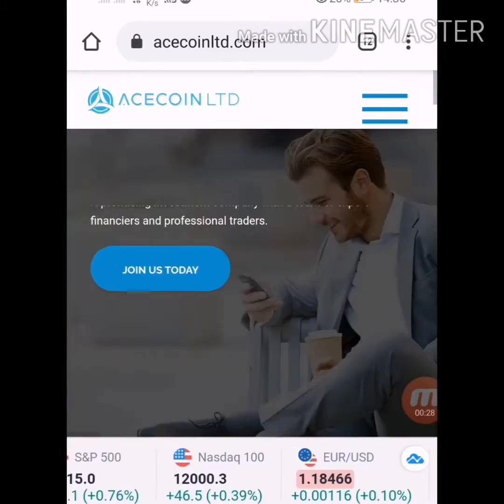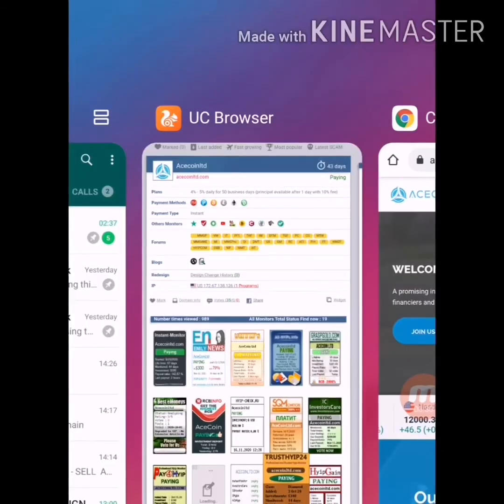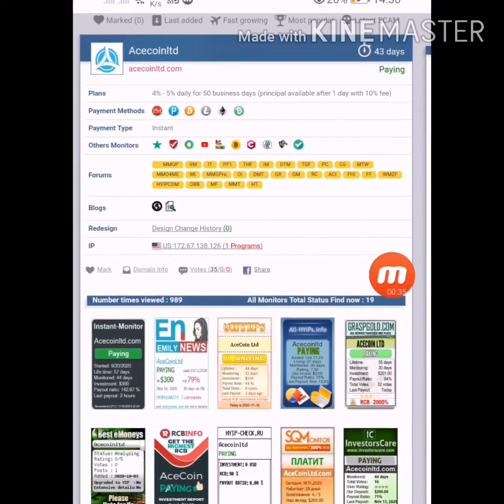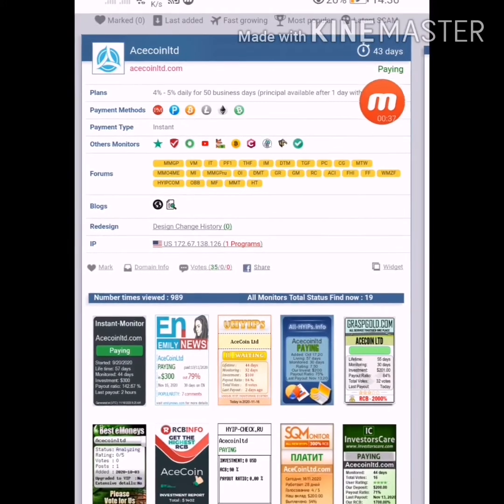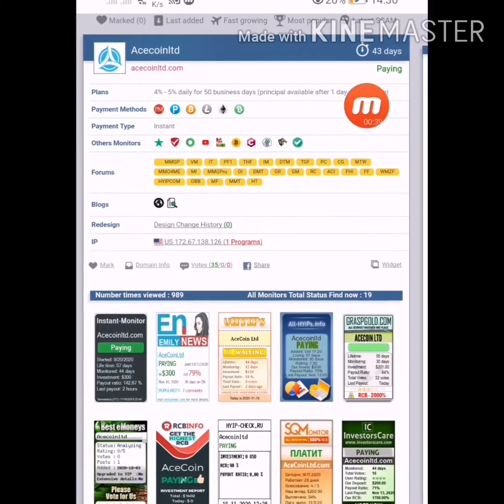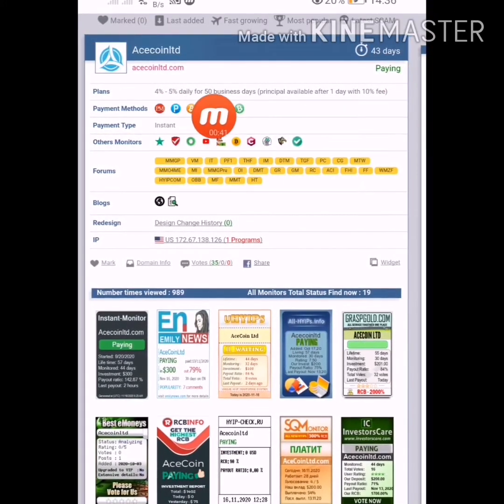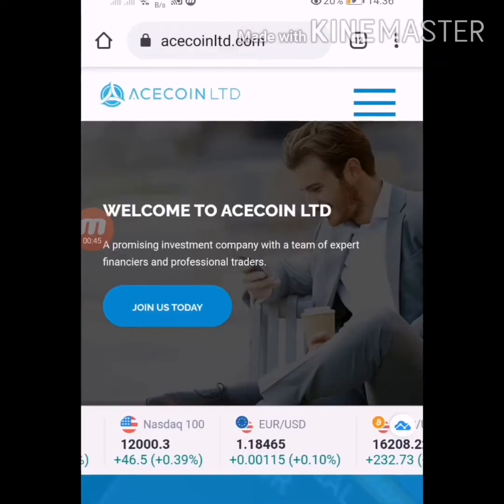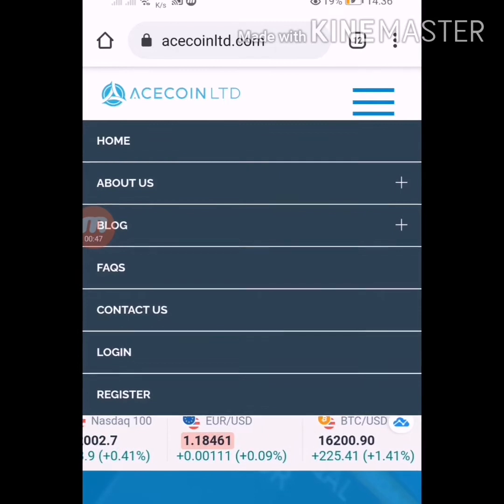Today I will show you the latest withdrawal. I have taken many withdrawals from this already. Before going to withdraw, I want to show you the paying status of the website on the monitor. You can see running days and monitoring days are 43, status is showing paying, and 5% daily for 50 business days. All downlink monitors are showing the status of the website as paying.